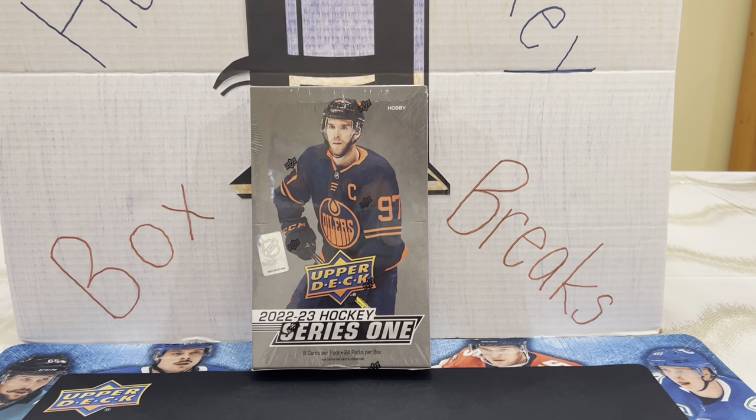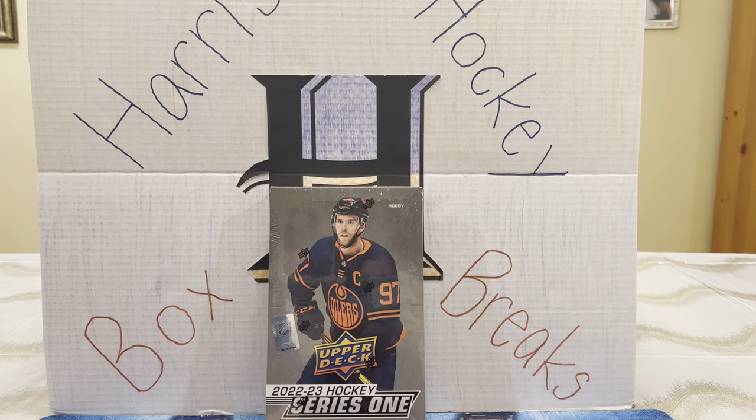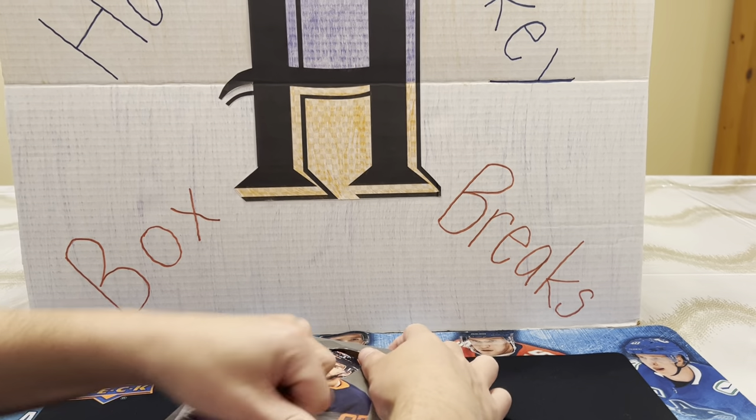Welcome to the Series 1 edition of Harris Hockey Box Breaks. We're excited to open up this 22-23 Series 1 Hobby Box. We know this came out yesterday, but we are excited to break it with you guys today.